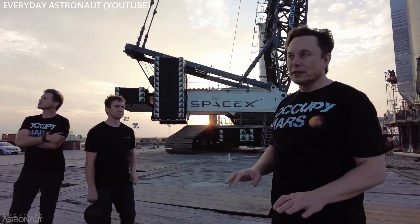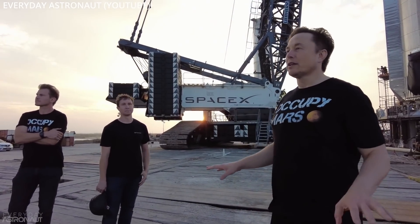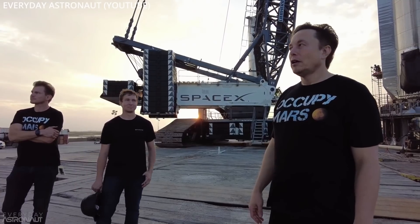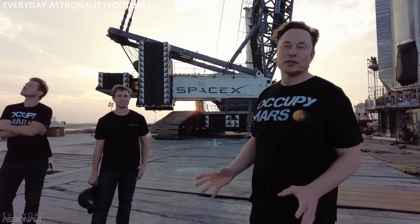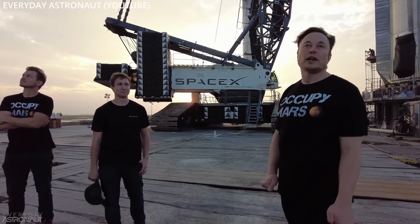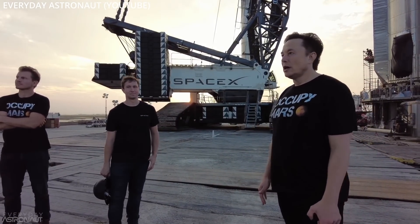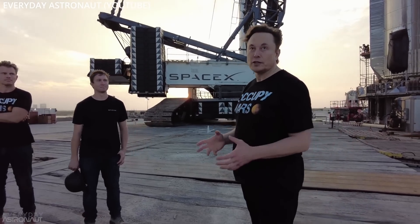Tim Dodd, the Everyday Astronaut, released his second part of his Elon interview at the Starbase facilities. He had some pretty interesting things to say about the version 2 satellites. We need Starship to get to orbit because it's the only thing that can carry the Starlink 2 satellites. Elon said they've already produced the first one and have on site the first Starlink 2 satellite.